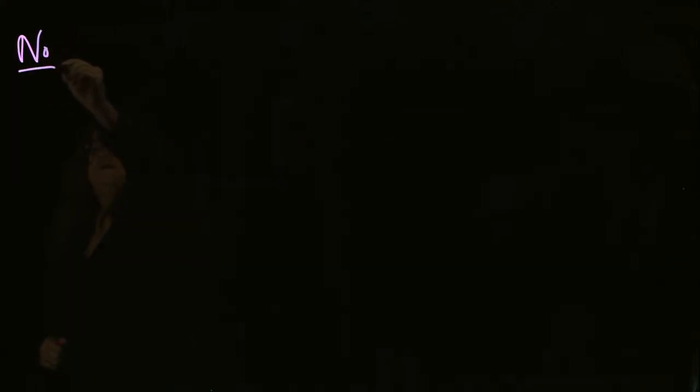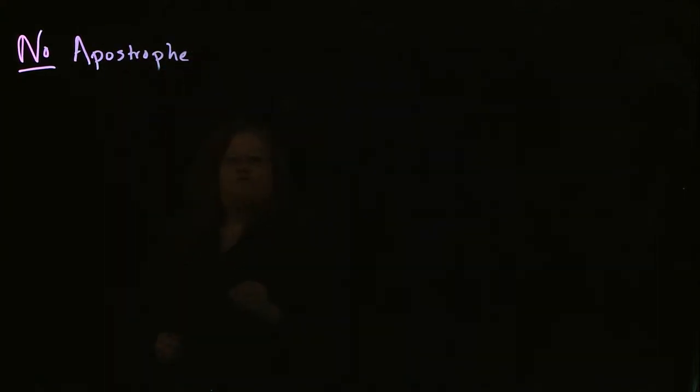There are a few obscure situations where you would use an apostrophe, but most of the time, the only time you use an apostrophe is if you have a contraction or a possessive. So that means there's no apostrophe, for example, for things like plural nouns.